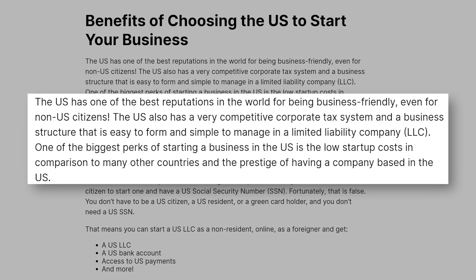You're probably wondering, okay, I now know I can start a U.S. LLC from outside the U.S., but what are the benefits of choosing the U.S. as the place to start my business? The U.S. has one of the best reputations in the world for being business friendly, even for non-U.S. citizens. The U.S. also has a very competitive corporate tax system and a relatively easy way to form an LLC. Many people who form an LLC in the U.S. say, wow, that was easier than forming a company in the country which I live in.